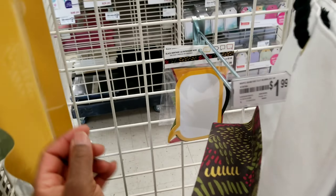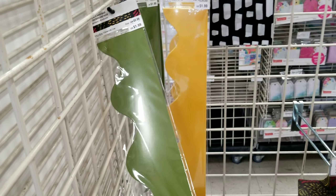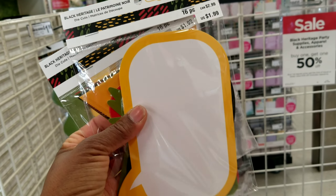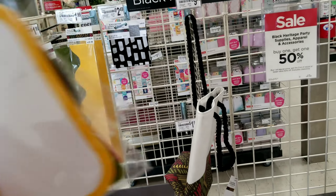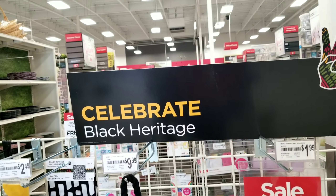I didn't grab any of these. You know what, why not? I'm going to go ahead and get these right now. I don't know about the borders — these are cute. I'm going to inquire to see if I could have this.